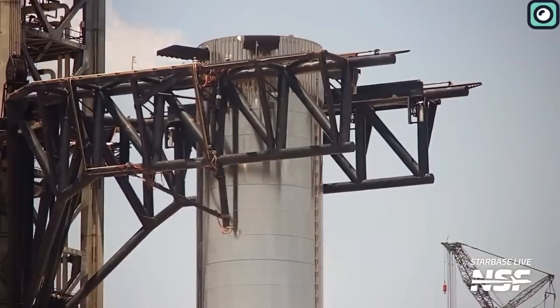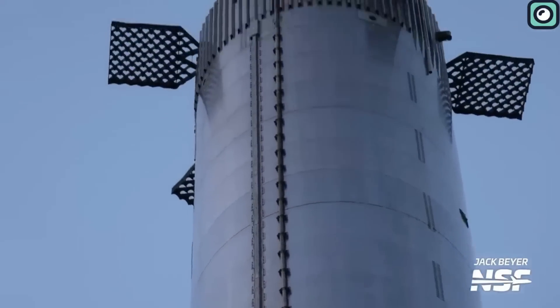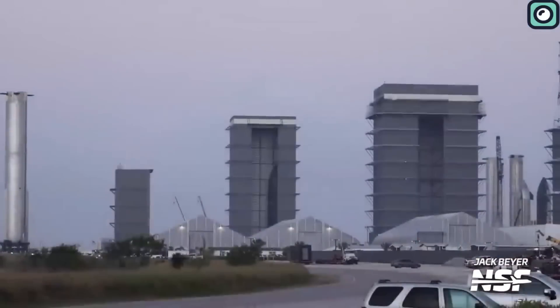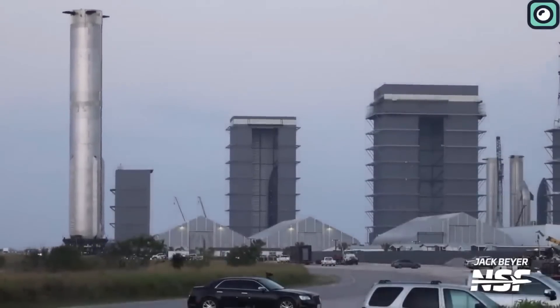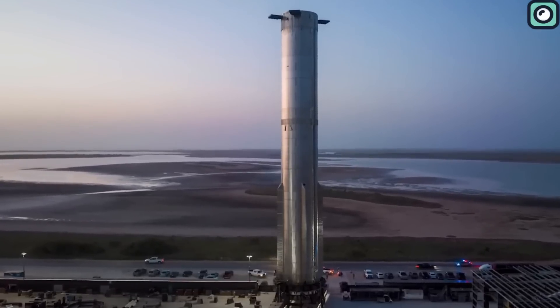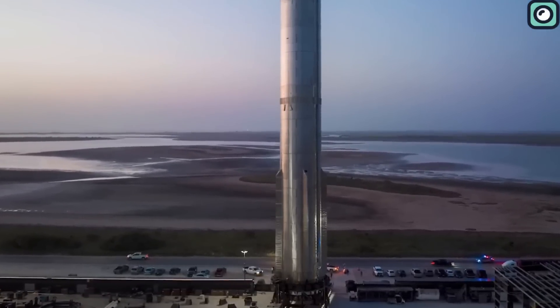It is speculated that SpaceX's plan for Booster 9, after a successful test to ensure its stability, is to roll it back to the build site for the installation to be completed. On a separate note, the Starship Gazer, a dedicated observer of SpaceX's Starship, found a new section of the Starship booster specifically for hot staging at SpaceX's facility.